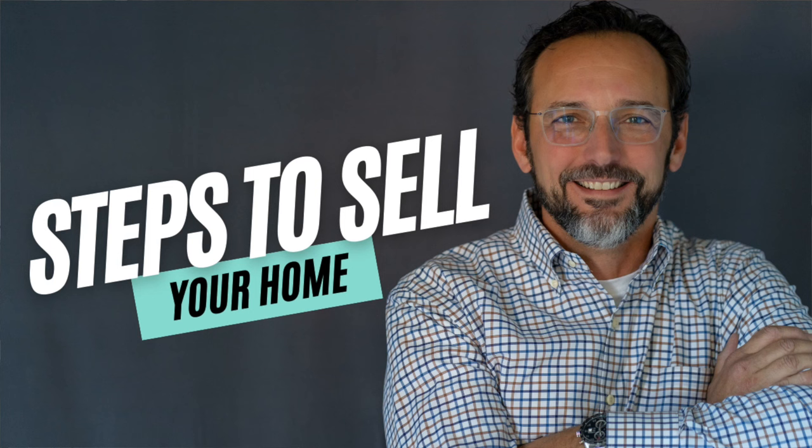So what are the steps to selling a home? I'm Alan Castleman with Hickman Realty. Thanks for checking out this video. You think you're ready to sell, but you don't know where to start. Let's talk about those steps right now.